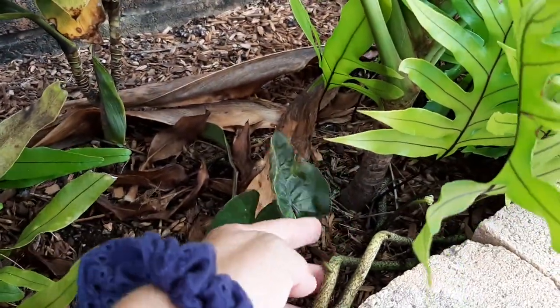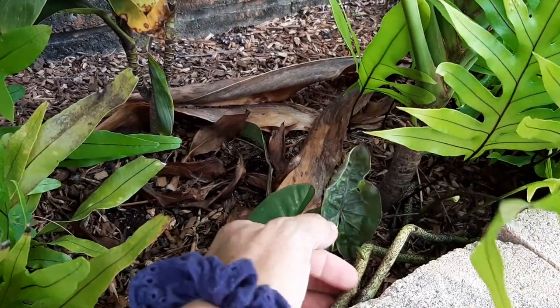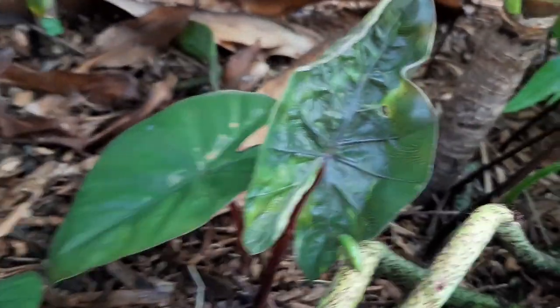Here you can see the lawa'e fern and how it spreads — it puts out these roots, these runners, and they make new plants as they travel along.